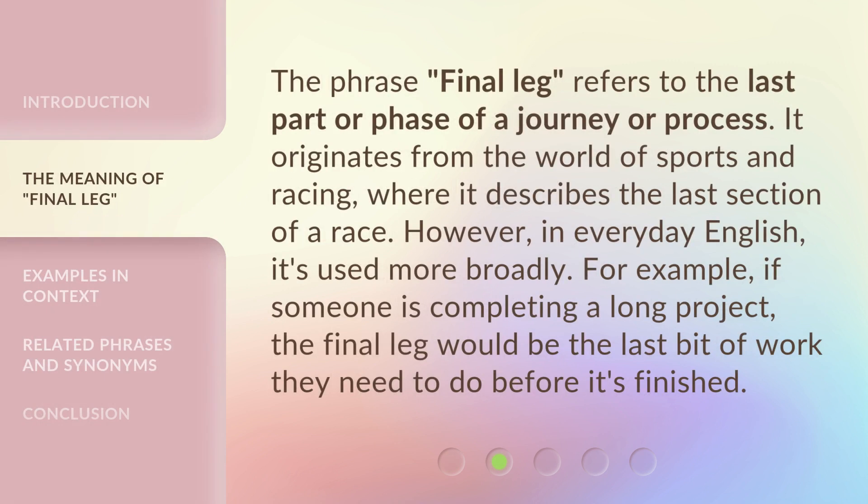The phrase Final Leg refers to the last part or phase of a journey or process. It originates from the world of sports and racing, where it describes the last section of a race. However, in everyday English, it's used more broadly. For example, if someone is completing a long project, the final leg would be the last bit of work they need to do before it's finished.